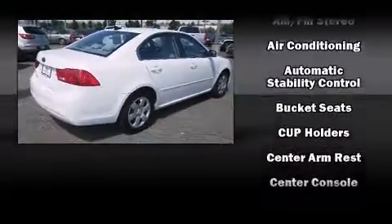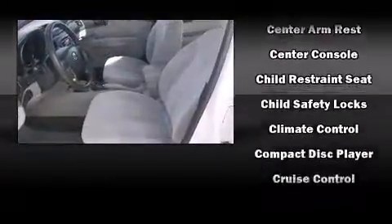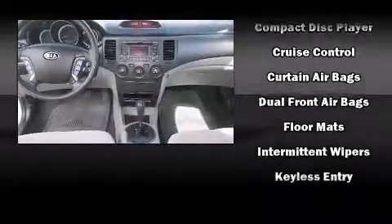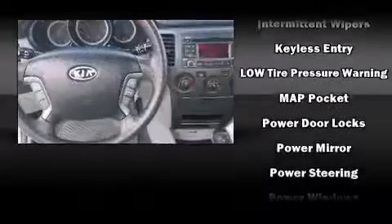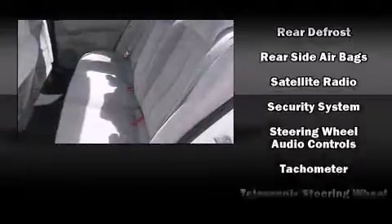Kia ensures the safety and security of its passengers with equipment such as head curtain airbags, front side impact airbags, traction control, brake assist, anti-whiplash front head restraint, a security system, and four-wheel disc brakes with ABS. This car was designed with safety in mind, allowing you to drive with even greater assurance.